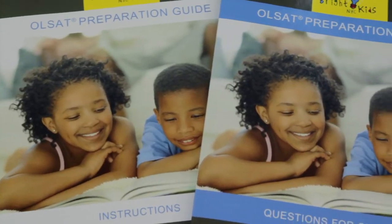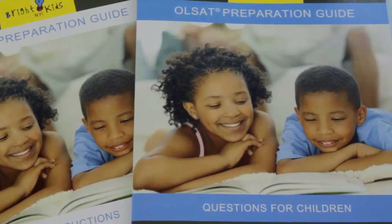The OLSAT Preparation Guide was the first book that we ever published at Bright Kids. Now it's in its second edition, it's our best-selling book, and we've gotten feedback from the hundreds and hundreds of families that have used it. With 231 questions, the OLSAT Preparation Guide is what we recommend strongly for families with children taking the OLSAT for entry into kindergarten, first, second, and third grade.